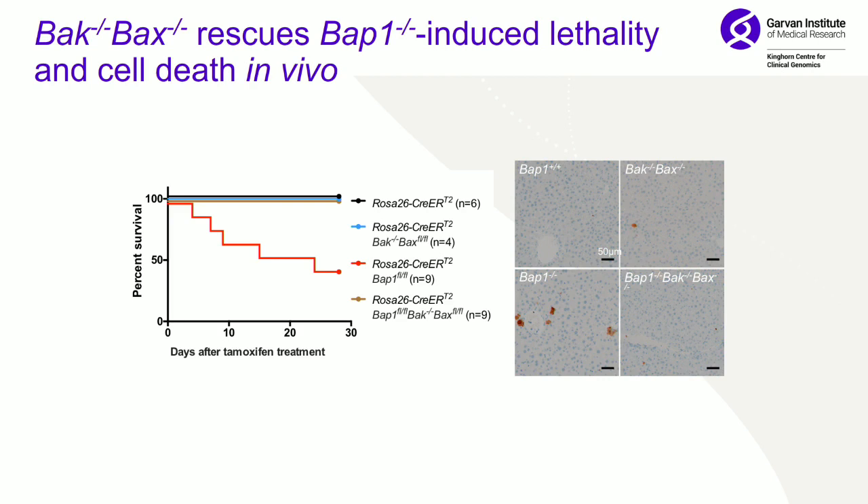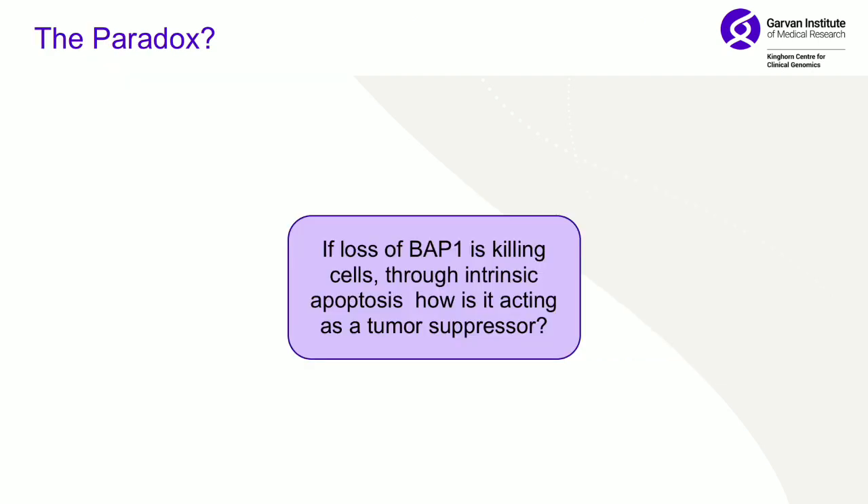To further confirm it is the apoptosis pathway, we knocked out BAX and BAK, which are part of the intrinsic apoptosis pathway. Sure enough, when you knock those out, the cascade you see when you knock out BAP1 no longer causes cell death — you have rescue.